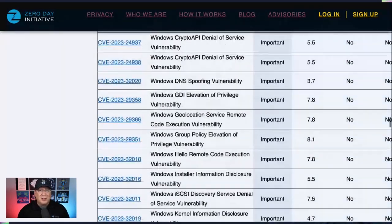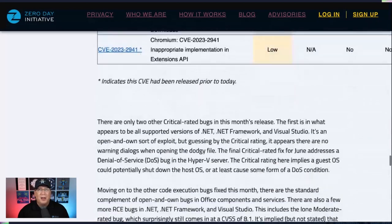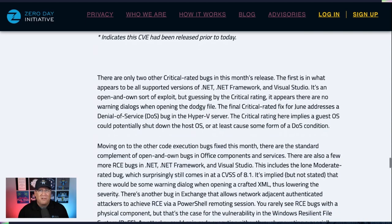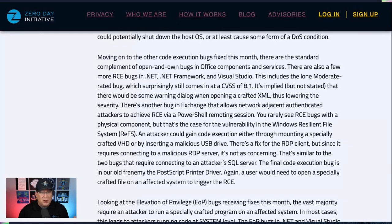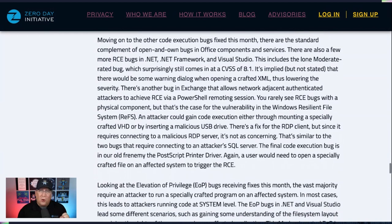Looking at the rest of the release, there's not a whole lot that's too interesting. There are all the Chromium bugs I talked about already, and a lot of patches for .NET, .NET Framework, and Visual Studio. Whether it's RCE, Elevation of Privilege, or DoS, make sure you're getting all of these patches because there's a lot of interesting stuff being fixed. There are other Exchange bugs getting fixed too — you're still looking at code execution, especially stuff leading to RCE via PowerShell. I like it a lot as an attacker — not so much as a defender.